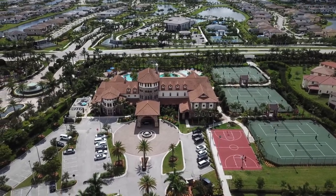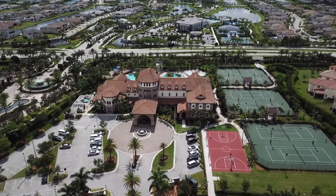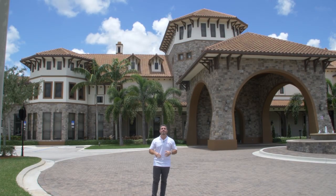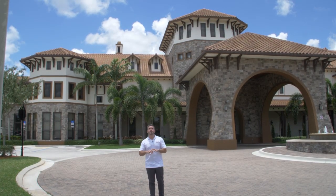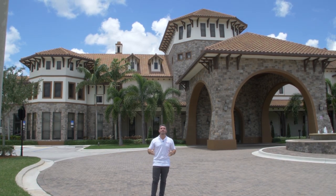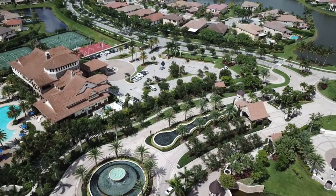In addition to that, because of its location, you get access to Miralago's sister community, which is Cascada. That's a separate neighborhood located on the opposite side of Knob Hill Road, but there's an underground tunnel that takes you underneath Knob Hill, so all the residents of Miralago get access to the clubhouse of Cascada and vice versa. The clubhouse at Cascada has a lot of the same features, but also has an indoor basketball court, so you really do get a ton of amenities and value by living in Miralago.